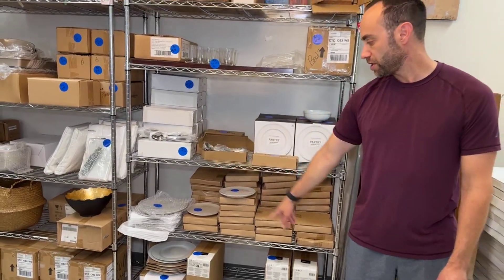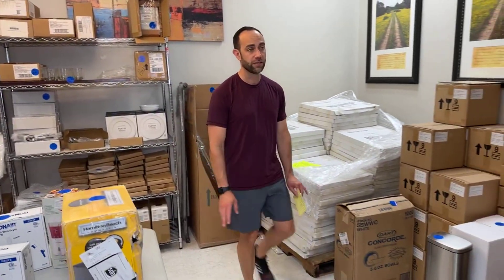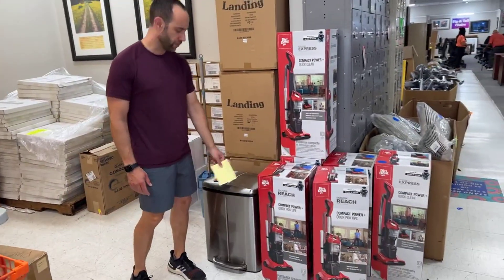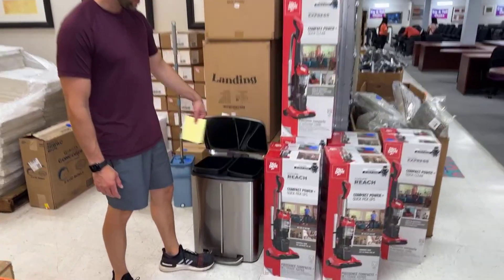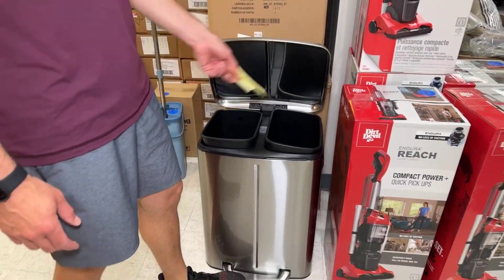You've got a bunch of other sundry items here to delight in. The vacuum cleaners are $39.99 for those boxes, and these stainless trash cans are also $39.99. These have two sides so you can do garbage and recycle.